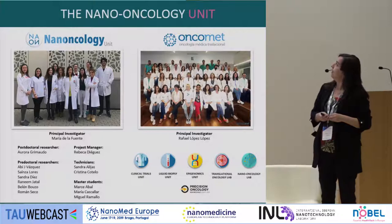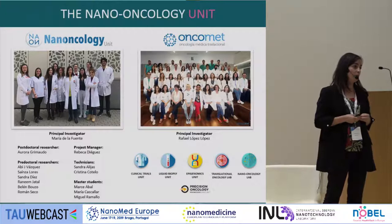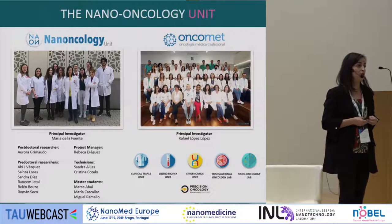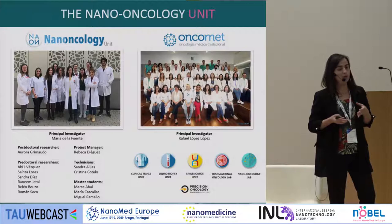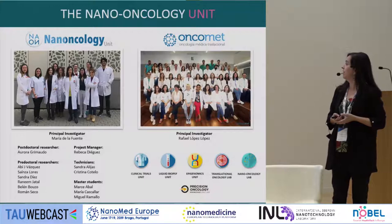We work in close collaboration with a translational medical oncology group and also use hospital facilities such as the liquid biopsy unit. We also work in close collaboration with a precision oncology joint research unit. This is a really nice environment to try to develop technologies that can make an impact on patients' outcomes and improve the health of oncological patients.